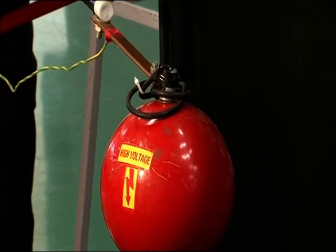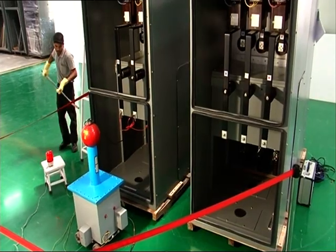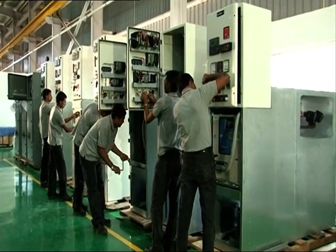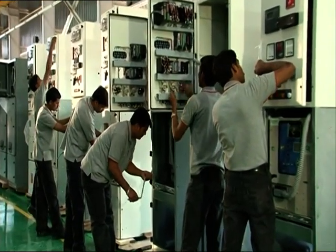Pristine emphasizes on quality of the products manufactured and thus has strict quality control at every stage of the manufacturing process. In addition to this, Pristine also has stringent quality checks on all incoming components and the final finished product.